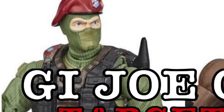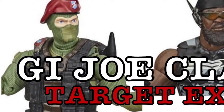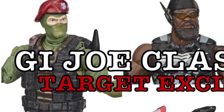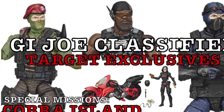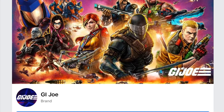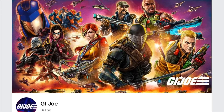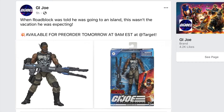Hey, thanks for watching the Fanboy Cantina. In this video I wanted to talk about the newly announced Target exclusives as part of the GI Joe Classified line, Special Missions Cobra Island. The news just broke on the GI Joe Facebook page on the evening of July 20th. It was rumored before that this was coming, but this is the formal announcement.